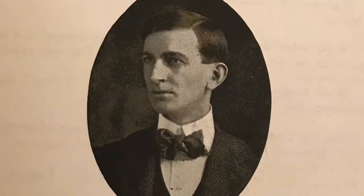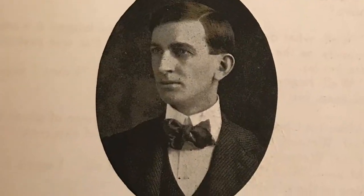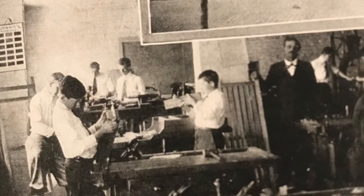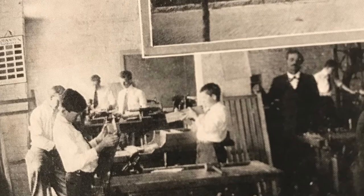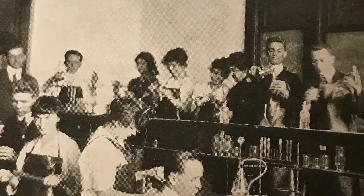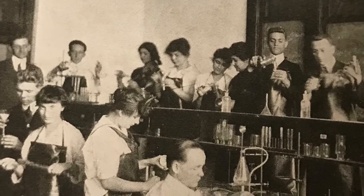Ed was always there to offer advice to students and a friendly ear to listen. Here we can see students in manual training, domestic science, physics and chemistry, as well as biological science.